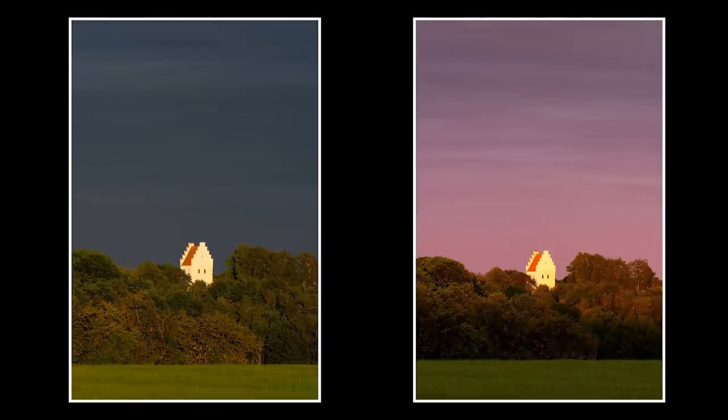When I put them up on Instagram, most people also agreed that it was the high contrast photo and not the one with the pink glow that was the best, or the one that most people liked the most.